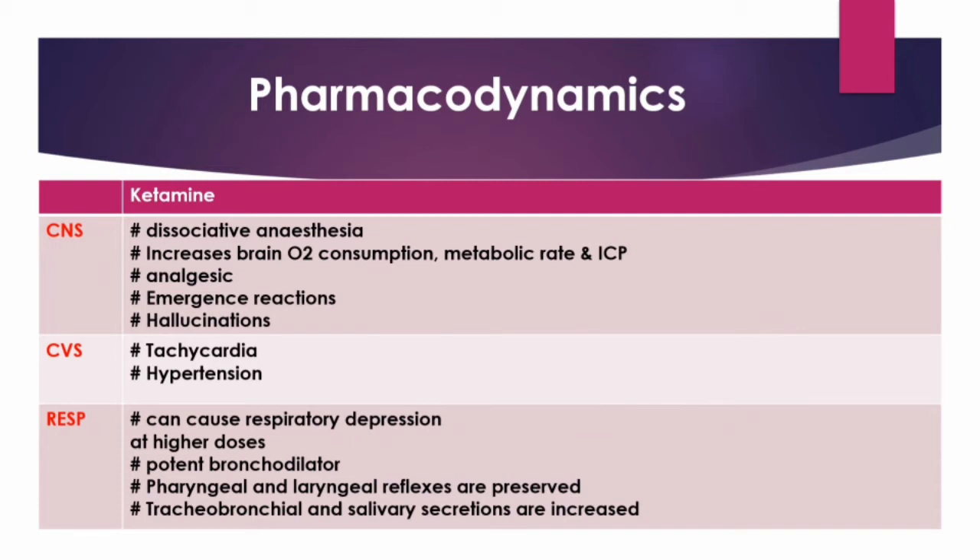At clinically used doses, ketamine maintains respiration; however, it can cause respiratory depression at higher doses, especially in children. It is such a potent bronchodilator that it can be used in the treatment of refractory status asthmaticus unresponsive to conventional therapy. The pharyngeal and laryngeal reflexes are preserved, but tracheobronchial and salivary secretions are increased, producing laryngospasm. Therefore, use of atropine or glycopyrrolate is necessary with ketamine.